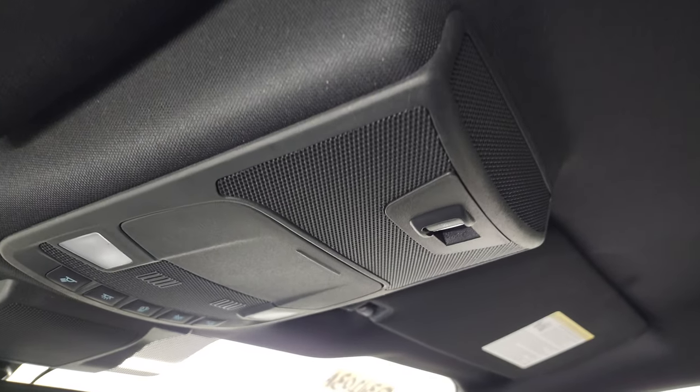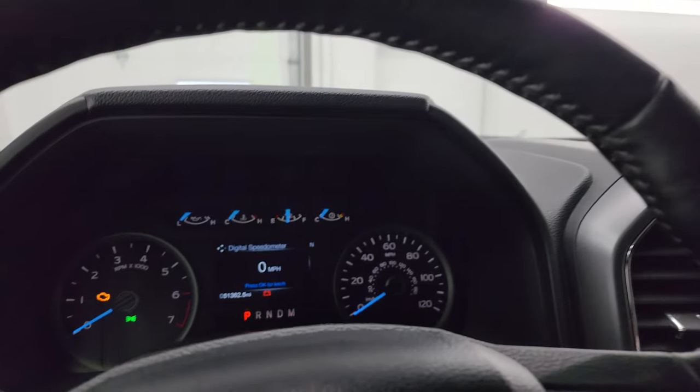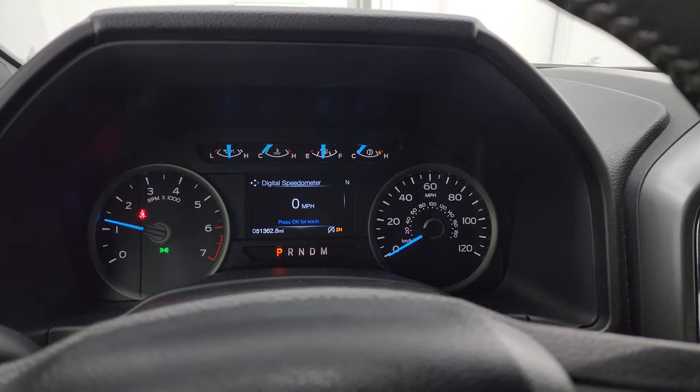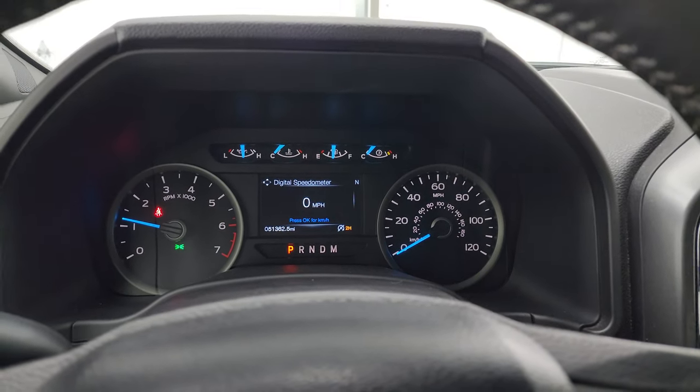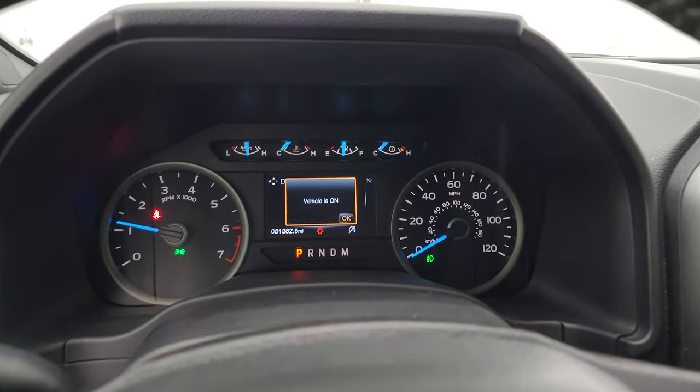You do get power sliding rear window button and map lights up there. We'll start it up and take a look under the hood. Starts right up — no check engine lights or anything like that.